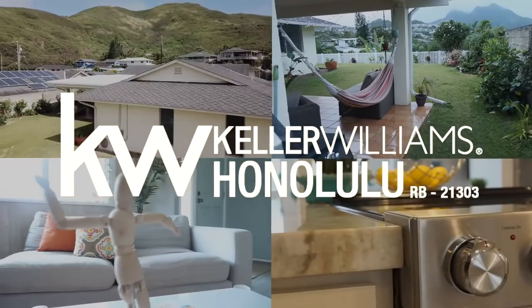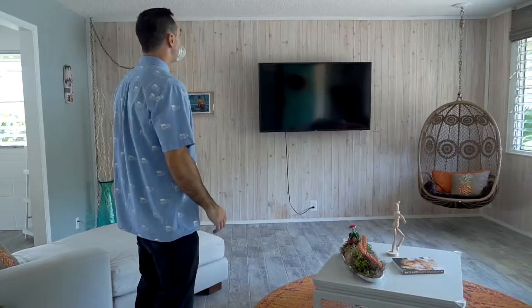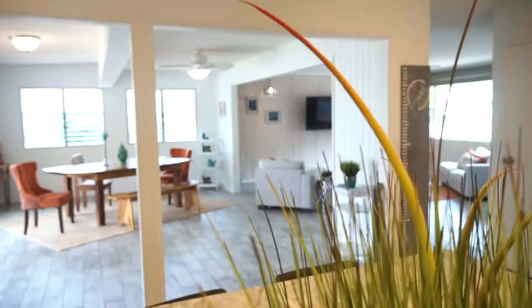As you walk in, the first thing you'll notice is the amazing open space. You've got this beautifully redone living room with the wood finished walls, plenty of open space with ceramic stone tile floors, and as we can see in this beautiful kitchen, everything has been redone and pristine.